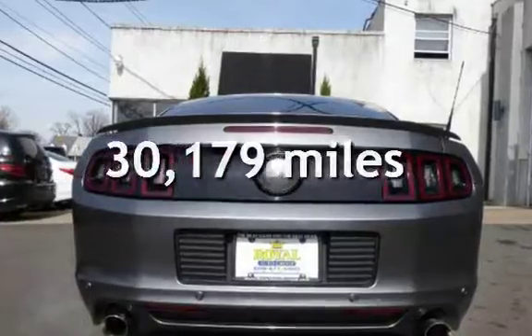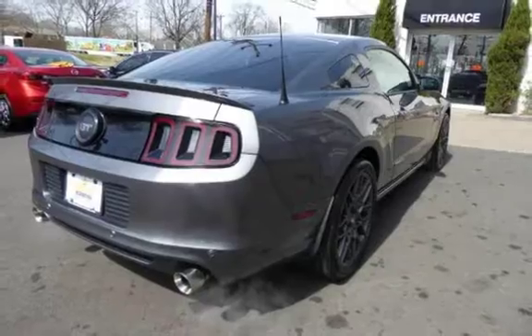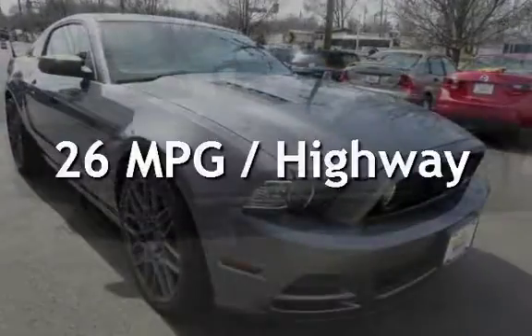This Ford is a great value with less than 31,000 miles on the odometer. Estimated fuel economy is 15 miles per gallon in the city and 26 miles per gallon on the highway.